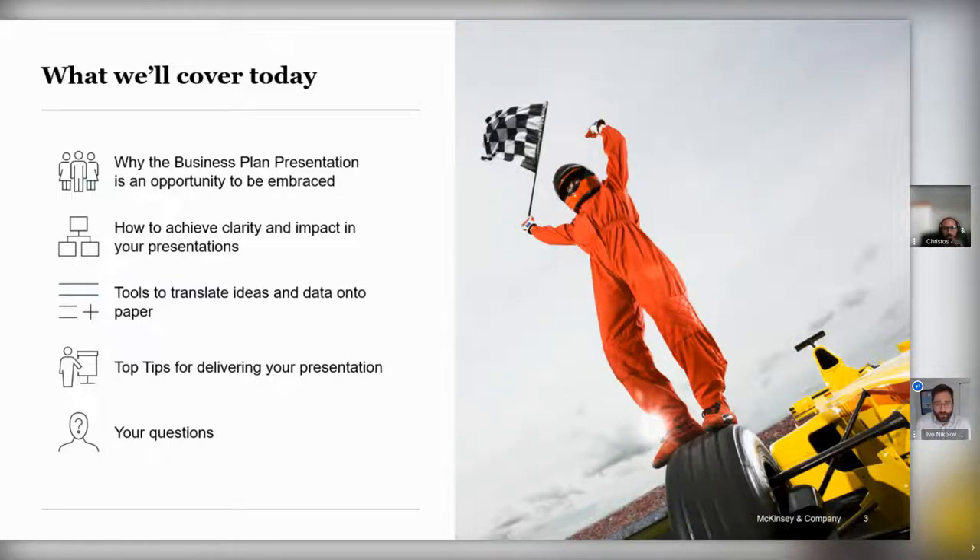We'll go through a few points today: why the business plan presentation is an opportunity you really need to embrace; how, given the constraints you're operating under, you can achieve clarity and impact; some tools about translating ideas, concepts, and data onto paper in a clear way; and some tips for delivering your presentation effectively on the day — because the written presentation document is only the canvas that you then have to work on. And of course we'll have time for your questions at the end via the chat function.